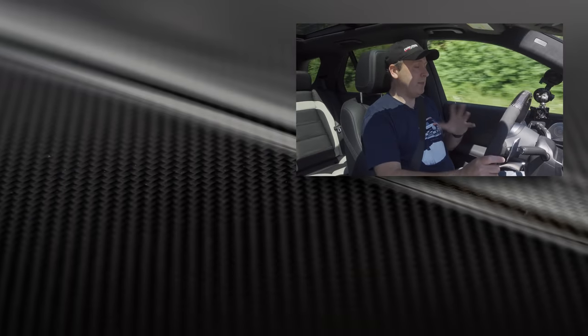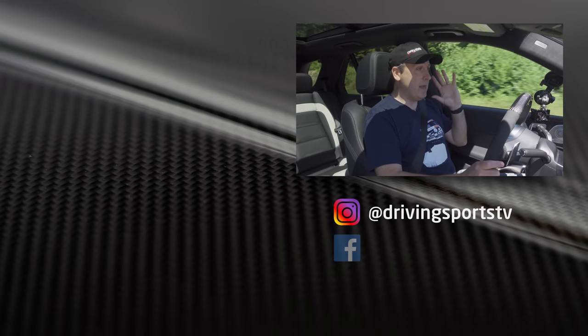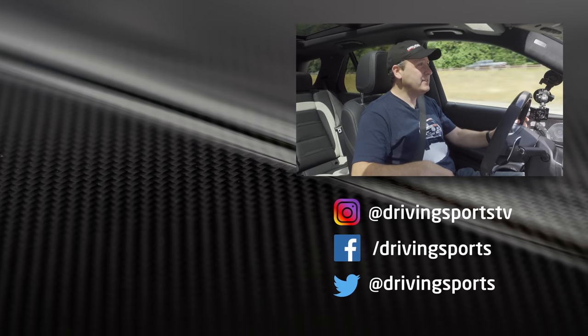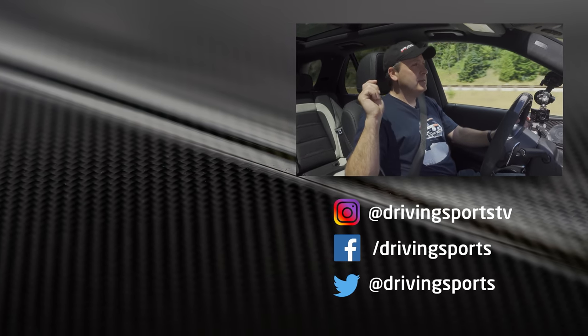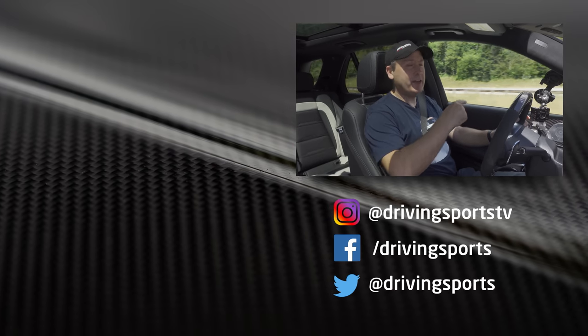However, if you want to lease one of these for three years, you will have just an amazing vehicle. For Driving Sports TV, I'm Ryan Douthat. Thanks for watching. Be sure to subscribe, leave a comment, and don't forget to tell us what song you would listen to in this car driving around the Nürburgring at full throttle, because I'm curious. We'll see you again next week.